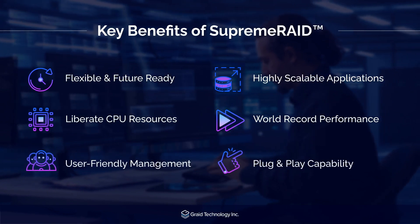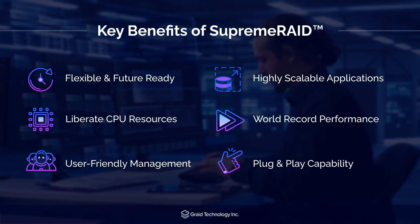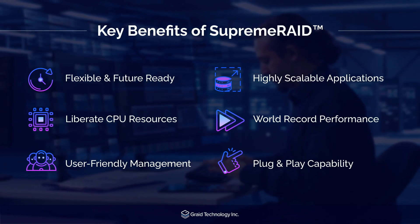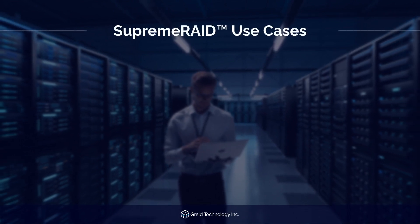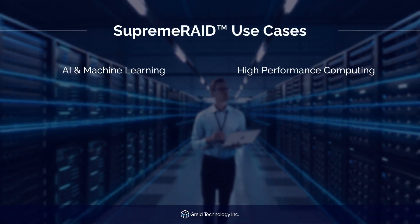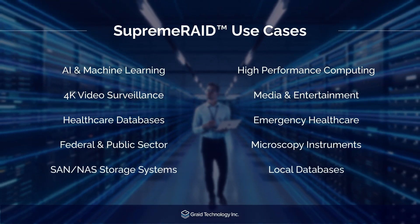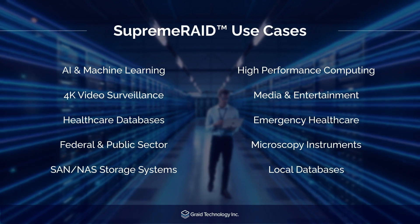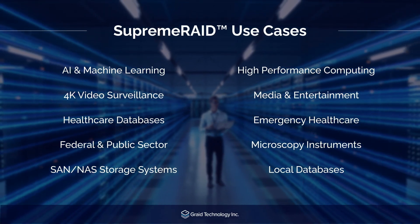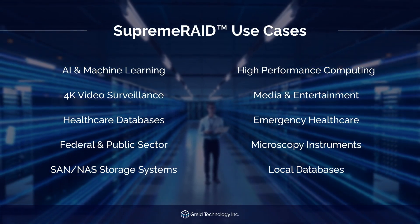Whether you're managing AI workloads, big data, or mission-critical applications, Supreme Raid provides the speed, reliability, and scalability modern enterprises need. Supreme Raid delivers game-changing performance across a wide range of industries — from accelerating AI and machine learning models, to handling the high-throughput demands of media and entertainment workflows, to ensuring data resilience in federal and public sector environments. Supreme Raid is trusted by organizations that need to maximize NVMe SSD performance in mission-critical applications.